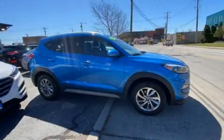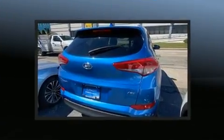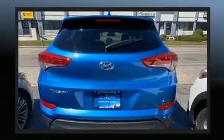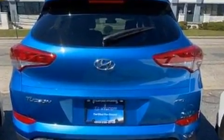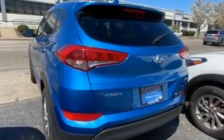The 2018 Hyundai Tucson. Under the hood you'll find a four-cylinder engine with more than 150 horsepower, and for added security, dynamic stability control supplements the drivetrain. Top features include front bucket seats, a rear window wiper, adjustable headrests in all seating positions.